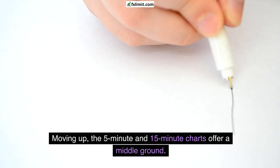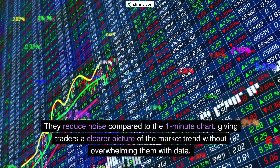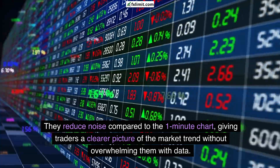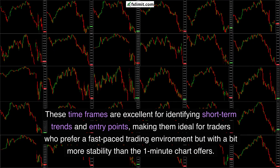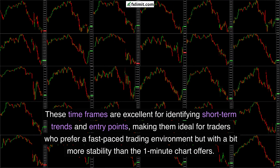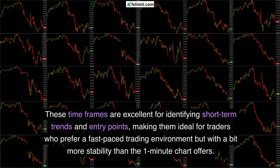Moving up, the 5-minute and 15-minute charts offer a middle ground. They reduce noise compared to the 1-minute chart, giving traders a clearer picture of the market trend without overwhelming them with data. These timeframes are excellent for identifying short-term trends and entry points, making them ideal for traders who prefer a fast-paced environment but with a bit more stability than the 1-minute chart offers.